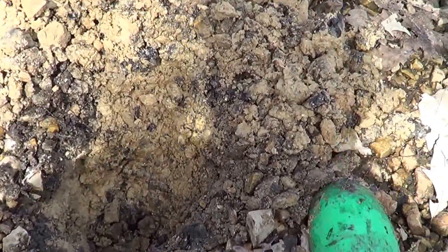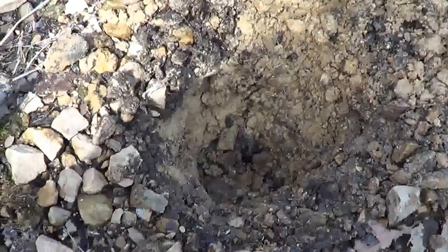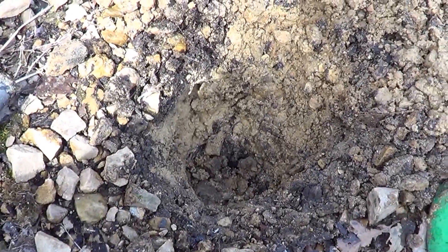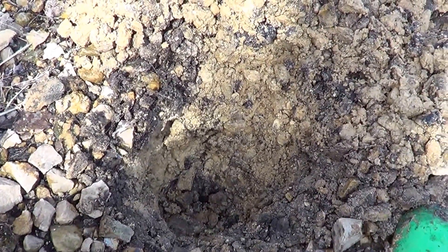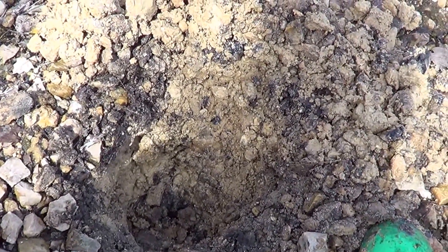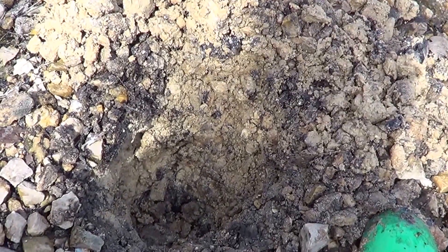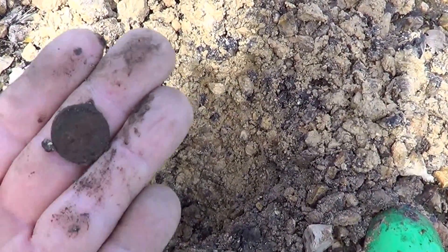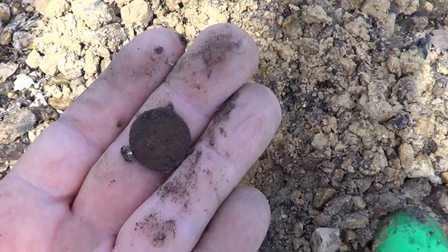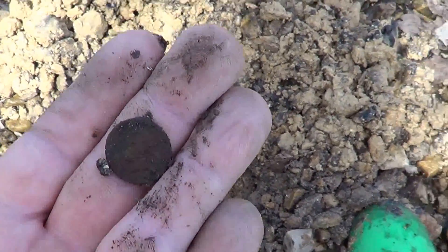This one I got in the hole here. There was a sinker on top of it, about three inches down. Dug the sinker out, then I got another signal and I found one of these — it's an Indian Head. First one this year. Let me go over here and wash it off and see what it is.